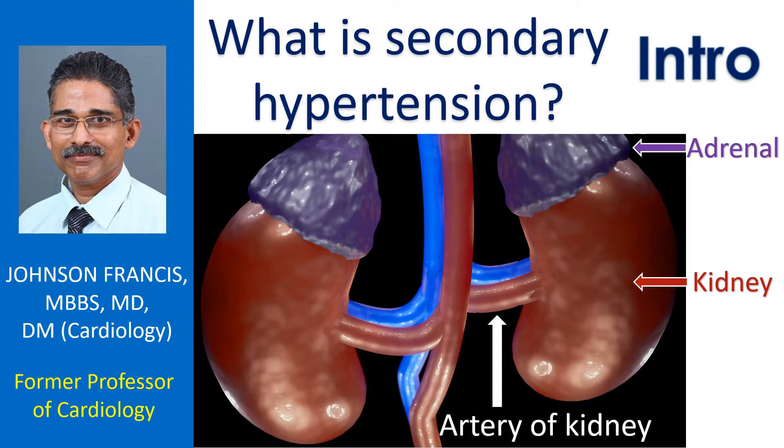Hypertension is high blood pressure. Blood pressure secondary to some other disease is called secondary hypertension. Hypertension without any other known cause is called primary hypertension or essential hypertension. The usual hypertension we hear of in adults is primary hypertension.